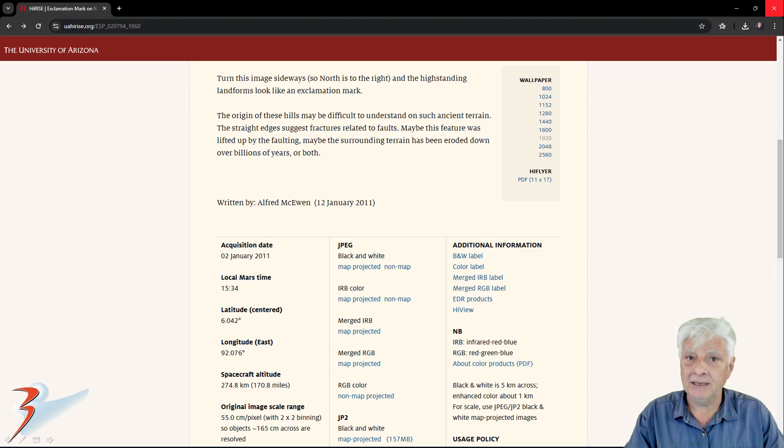Even NASA is speculating about the origins of this strange anomaly. We speculate it is an ancient structure that was actually built by intelligent beings on Mars, but like every anomaly on Mars, we need to get there — get boots on the ground — and take a closer look at these things to determine their origin.